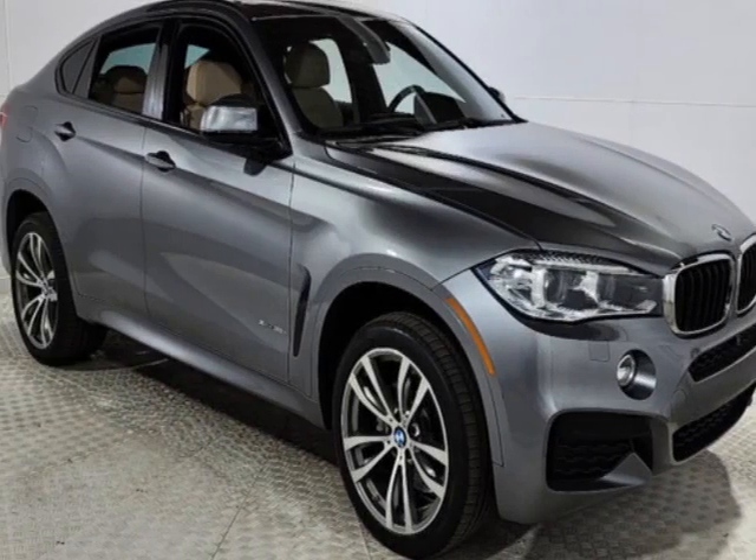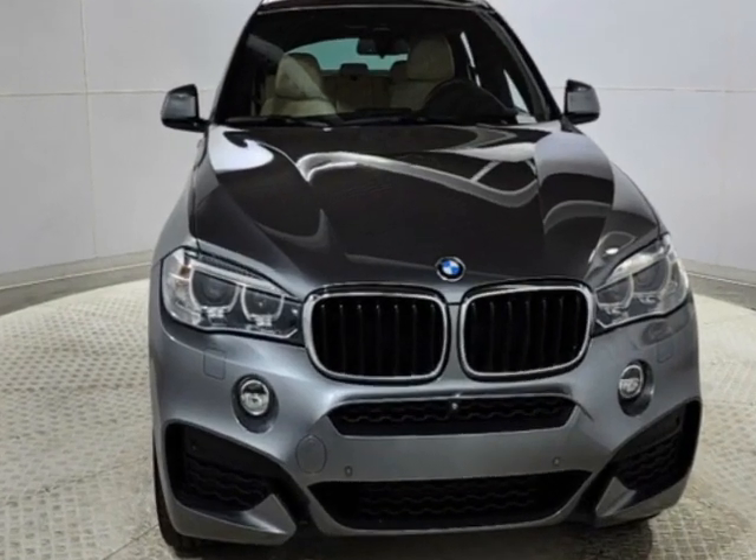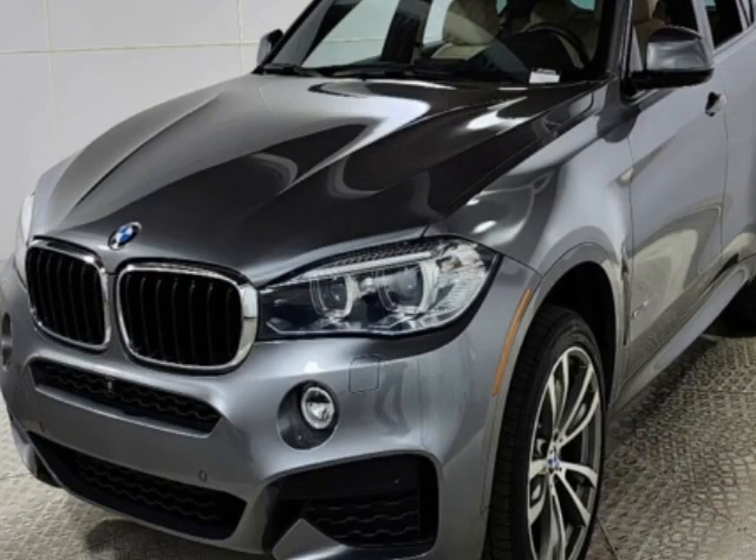Check out this 2017 BMW X6. Carfax has certified this X6 as having one owner. This X6 has just under 80,500 miles.